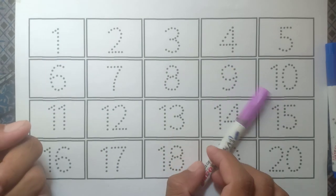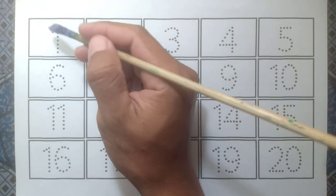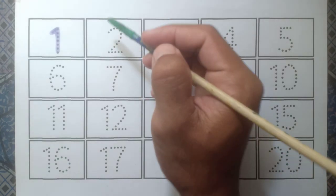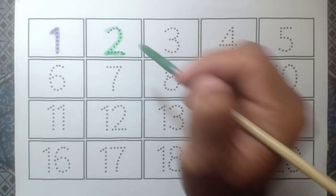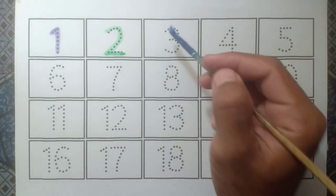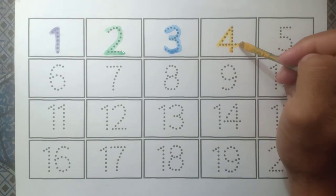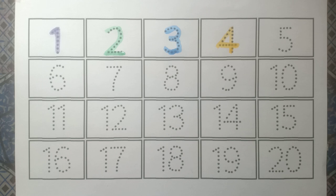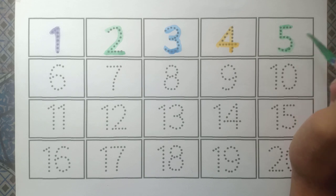let's learn some numbers. One purple color and two green color, and three blue color, and four yellow color, and five green color.